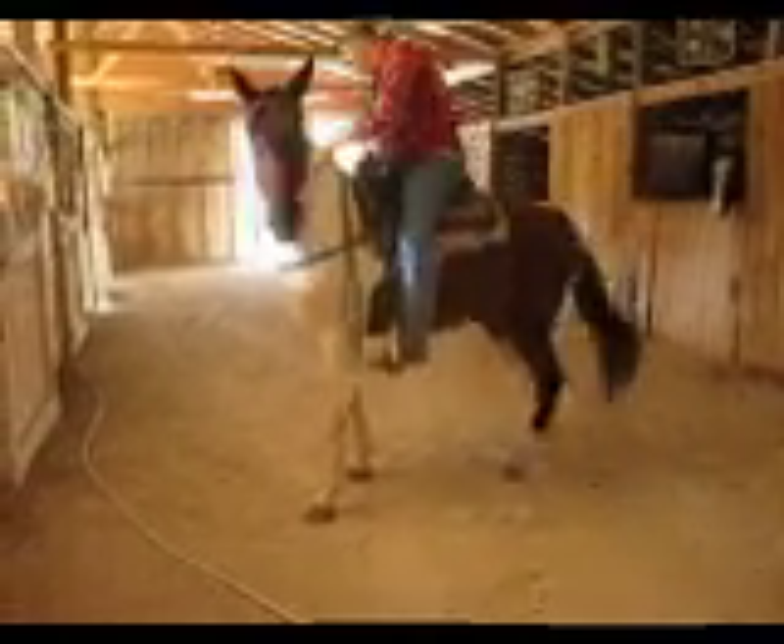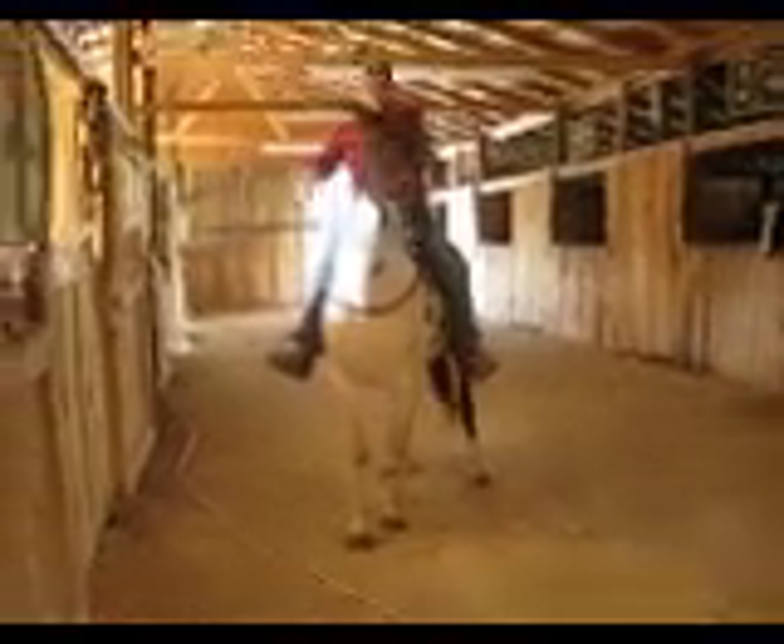Dolly stands to mount. She usually will wait for you to walk off. If you're slow and patient with her, she will stand and wait before she walks off after mounting.